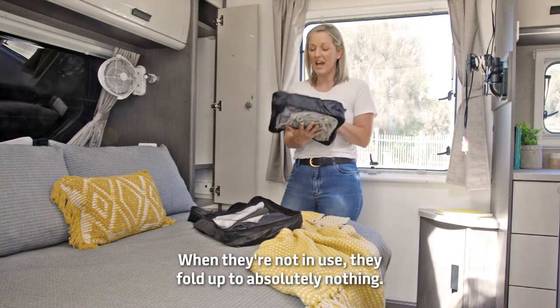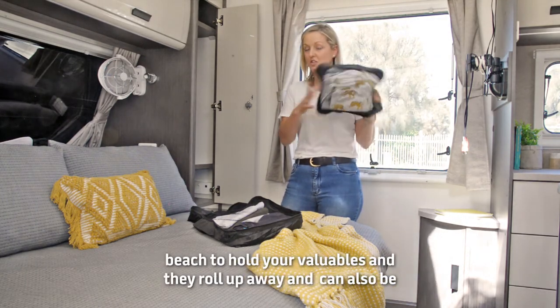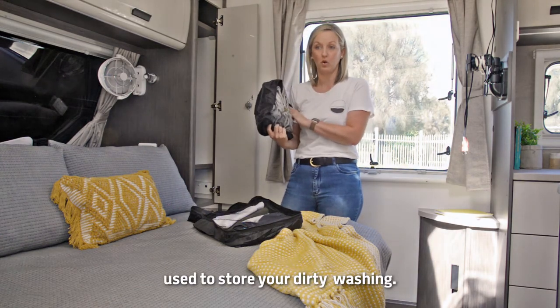When they're not in use, they fold up to absolutely nothing, and they're also multifunctional because you can use them for a trip to the beach to hold your valuables. They roll up away and can also be used to store your dirty washing.